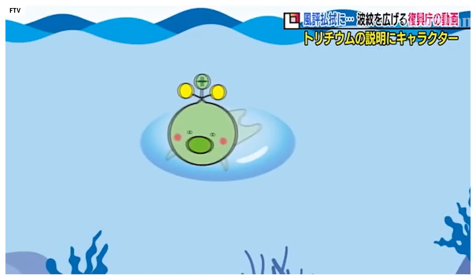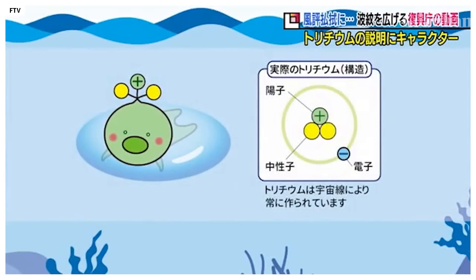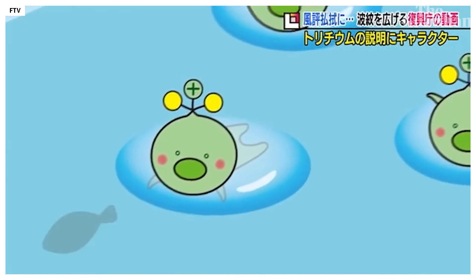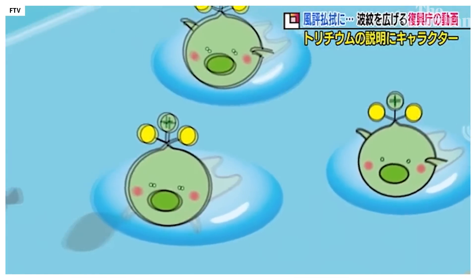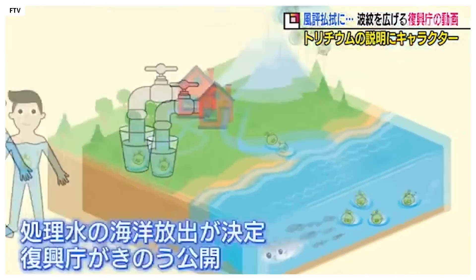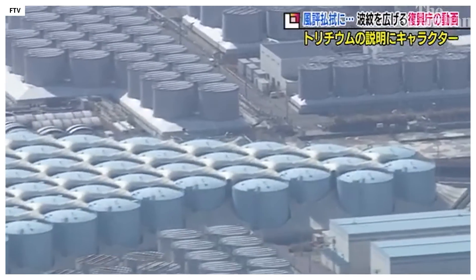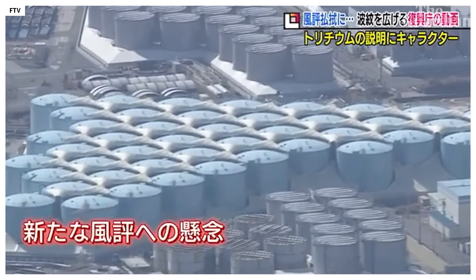So how do you sell the idea of dumping a million tons of even very mildly radioactive water into the ocean? You create a mascot! This is little Mr. Tritium. He was designed to show the Japanese public just how safe Fukushima wastewater is. He swims peacefully with the other fish, larks about in your plumbing, and he's so safe you can even drink him without harm. Perhaps unsurprisingly, the public backlash caused him to be retired a day after appearing on the reconstruction agency's website.